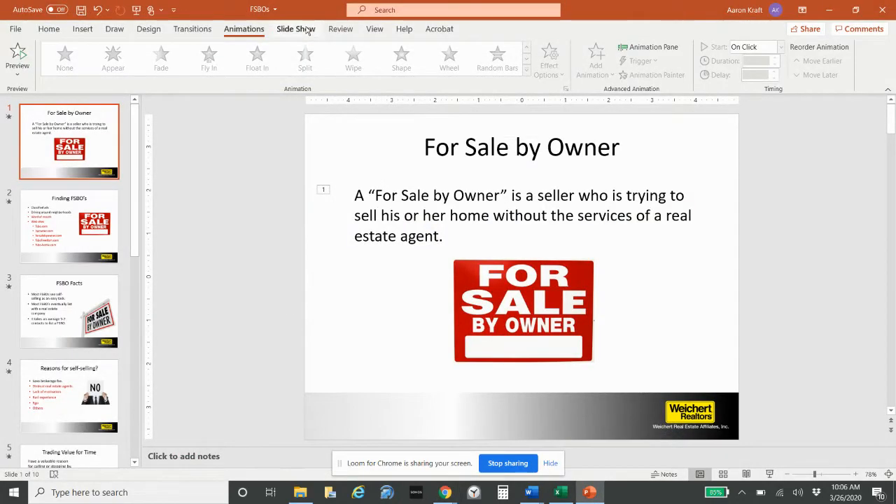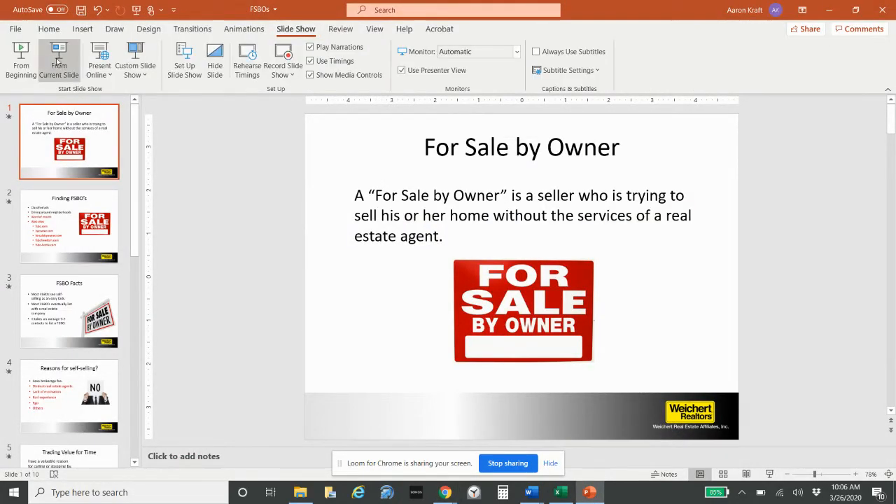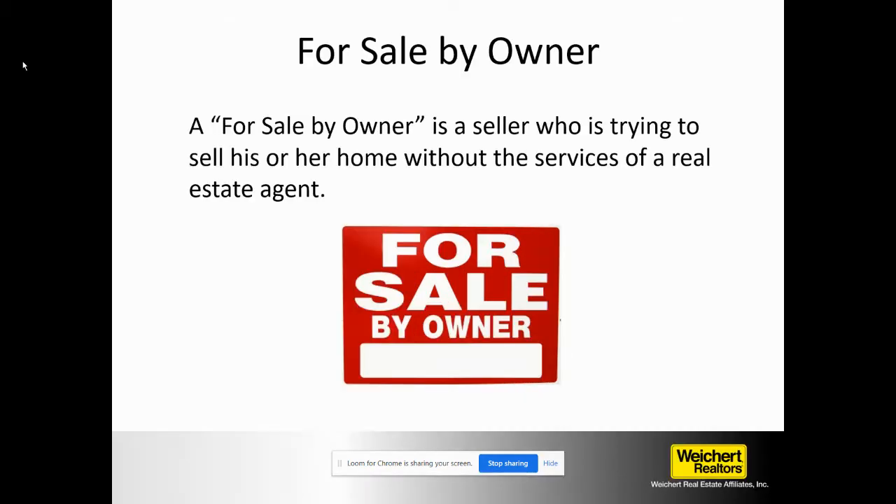Hey guys, welcome to the for sale by owner class. Today we're going to be going over how to prospect for sale by owners. Let's get started.